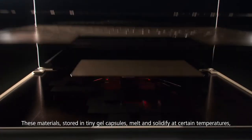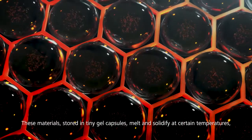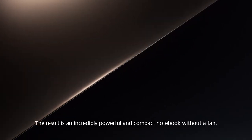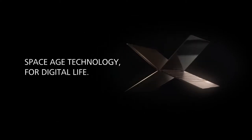These materials, stored in tiny gel capsules, melt and solidify at certain temperatures, quickly absorbing or releasing heat. The result is an incredibly powerful and compact notebook without a fan. Space-age technology for the digital life.